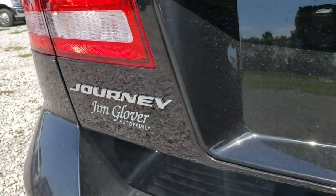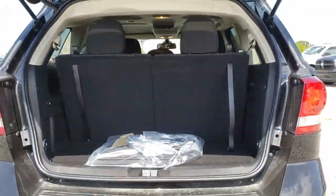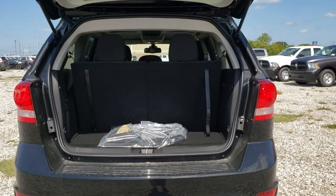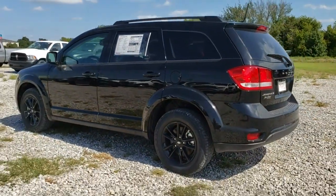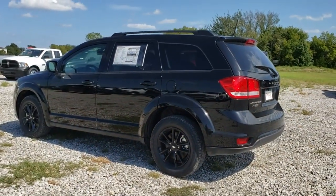This vehicle has less than 100 miles. Here are some of this vehicle's great options: traction control, dual airbags, power steering, four-wheel disc brakes, electronic stability control, CD player, fog lights.